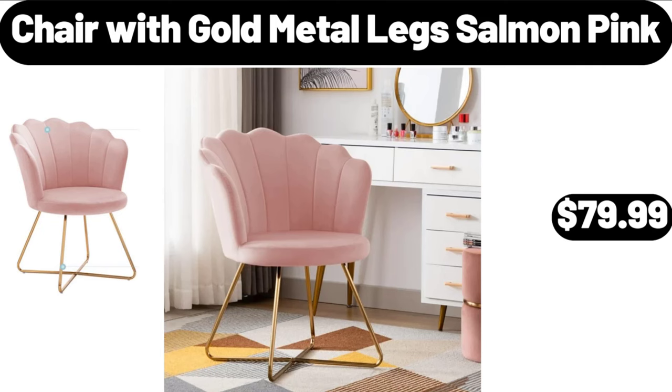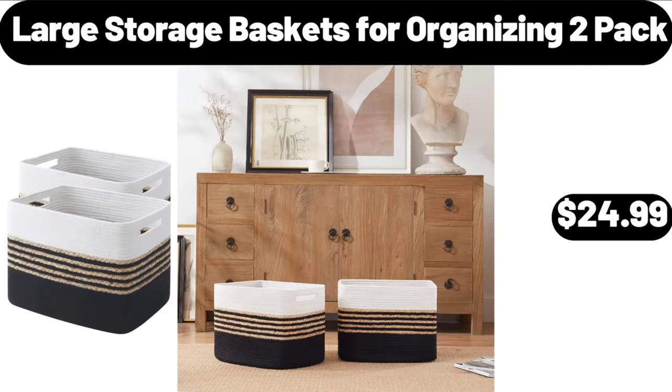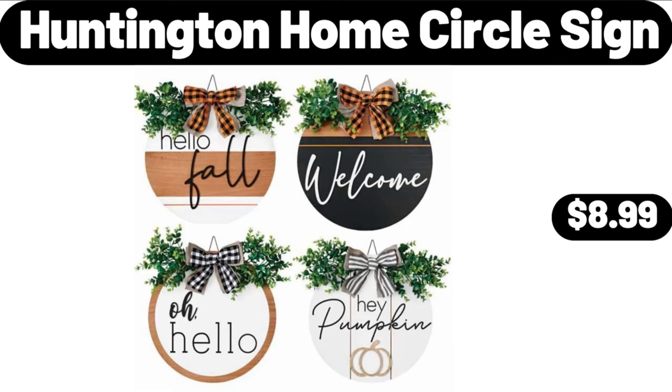Chair with Gold Metal Legs, Salmon Pink, $79.99. Large Storage Baskets for Organizing, 2 Pack, $24.99. Huntington Home Circle Sign, $8.99.